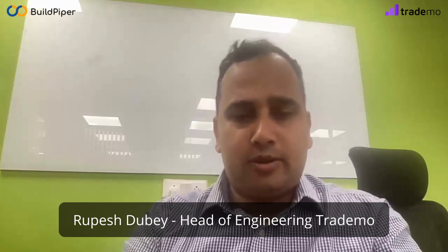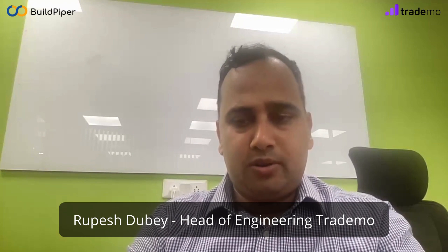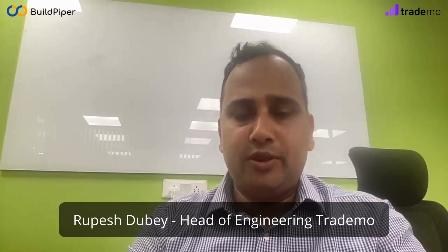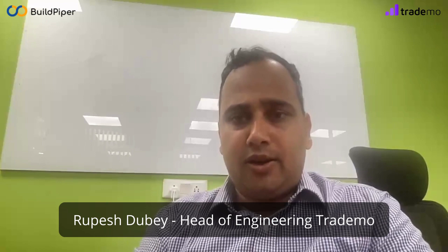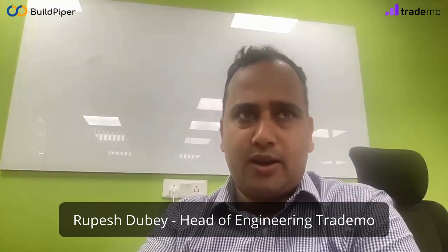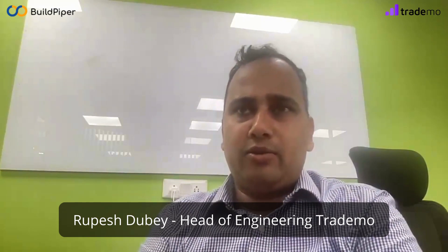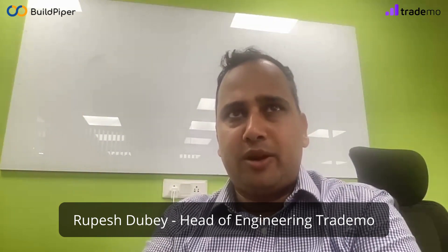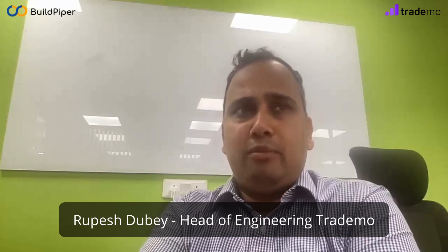My name is Rupesh and I'm Director of Engineering at Trademoe.com. Trademoe is a startup started in 2020 with the vision of simplifying global trade. With 20+ engineers, we are all trying to solve supply chain resilience. We are running around 2025 microservices and operating around 60 TB plus of data, with our data growing 15 to 20 percent month per month.